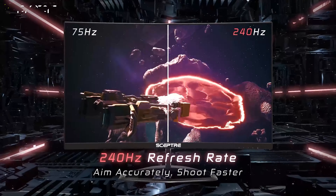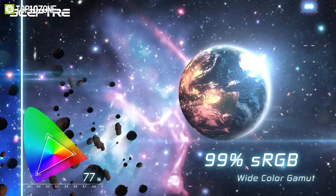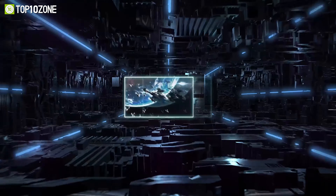It has a blazing fast refresh rate of up to 240Hz and a 1ms response time that eliminates ghosting and blurring. With AMD FreeSync Premium technology, you can enjoy smooth and tear-free gameplay with minimal input lag. Plus, the monitor has built-in speakers, multiple ports, and a blue light shift mode that reduces eye strain.